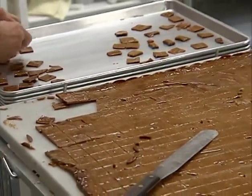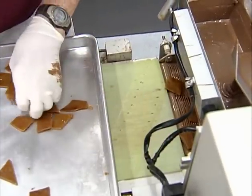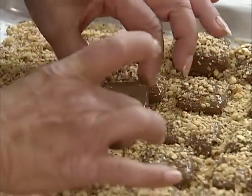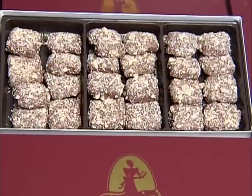The cooling of the pieces will continue overnight. The next day, the butter crunch pieces are put into the enrober, covered with milk chocolate and sprinkled with crushed almonds. After cooling, the butter crunch is ready for packaging.